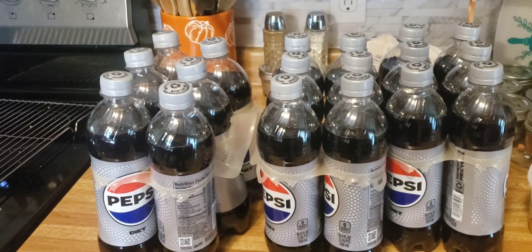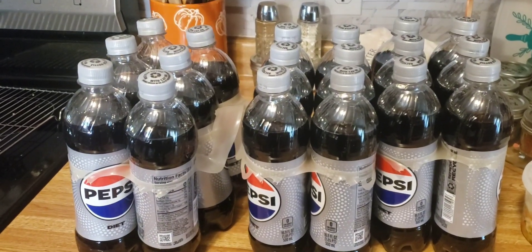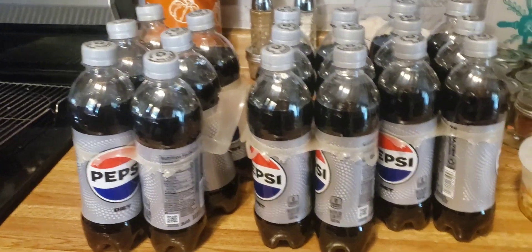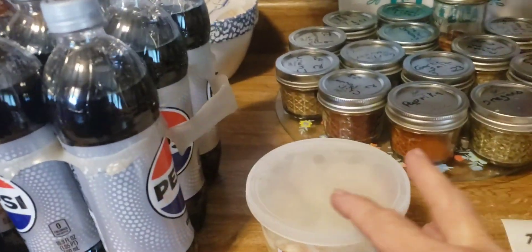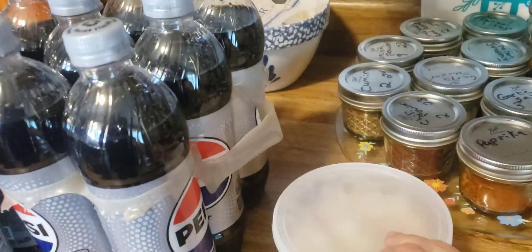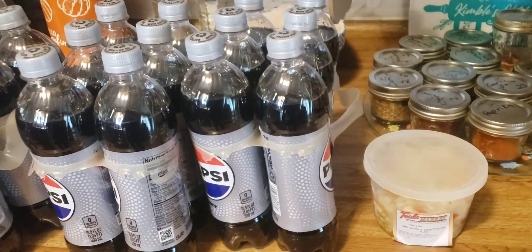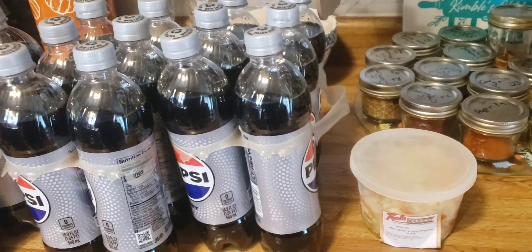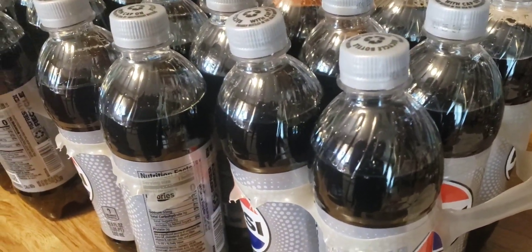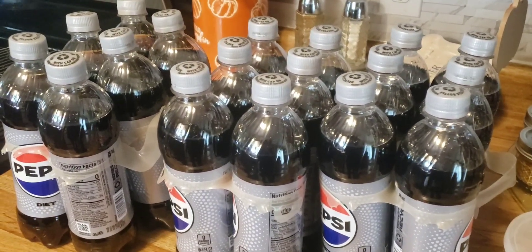Our local grocery store had Pepsi products on sale — three six-packs for nine dollars. I haven't seen that price in a long time, so I picked up three of those. I also got about three-quarters of a pound of sweet pepper slaw, which is going to be for tomorrow. This stuff at our grocery store came to fifteen dollars and fifty-three cents. I'll be back with a look at our weekly meal plan.